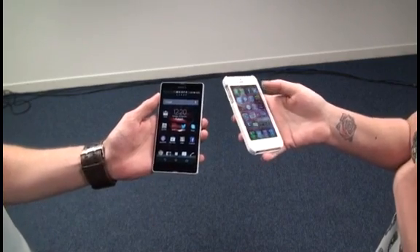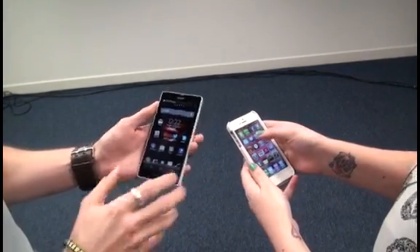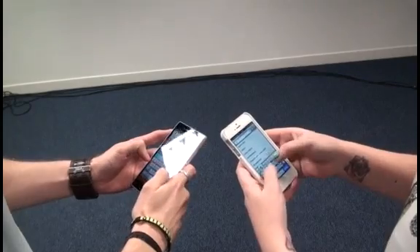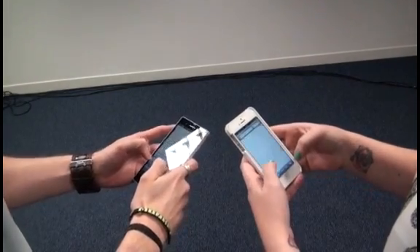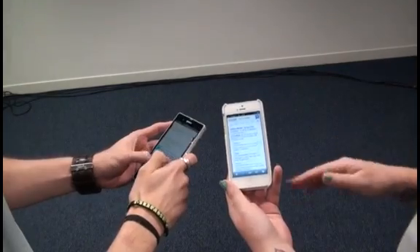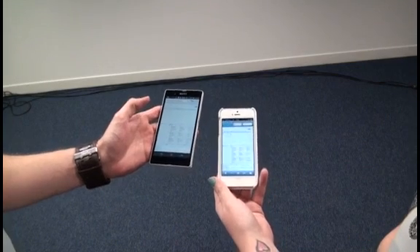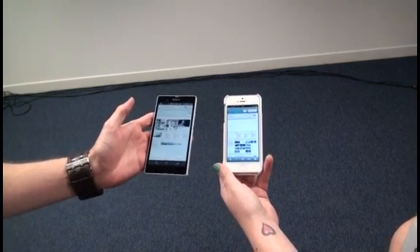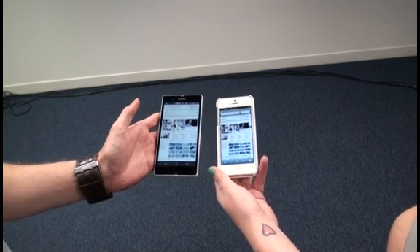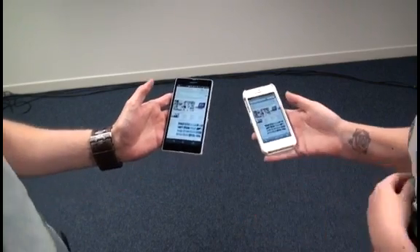The second test is to load the Incisive Media homepage. For some reason the Safari browser just froze up completely, but I think I might still win. We're both on the same Wi-Fi network, so similar internet speeds. The Xperia Z showed very fast web page loading time, even with all the images and flash. It was very speedy on the iPhone as well once the link was pressed. It was too close to call, though the Z probably just nipped it.